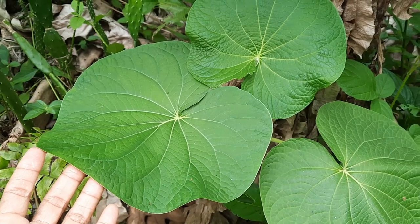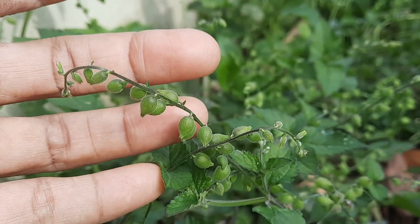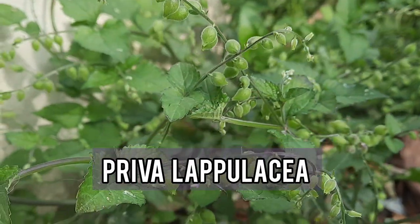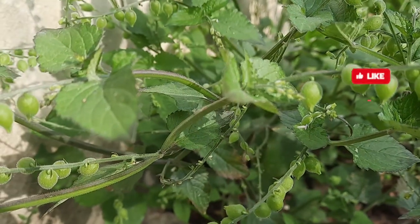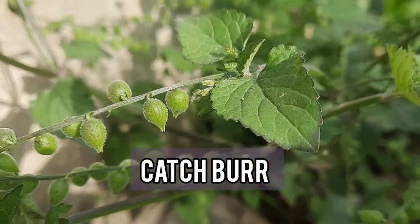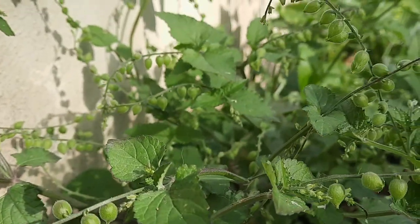Now let's dive right into the video. This plant is scientifically known as Priva lapiolacea, and apart from fasonpon coat in Jamaica, it's also commonly referred to as burr bush, catch burr, and burr in the bark, among other common names. But it depends on where it grows on the island.